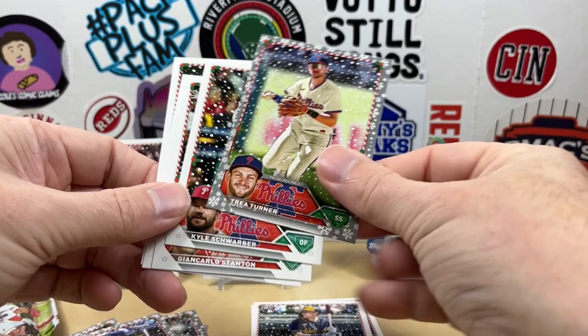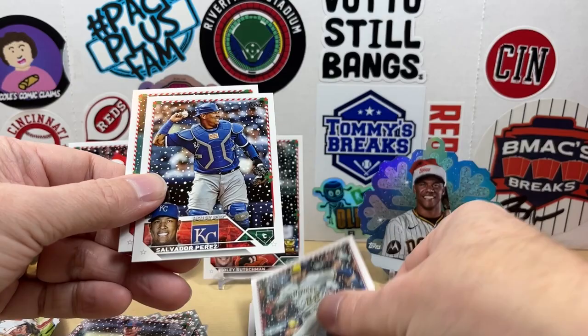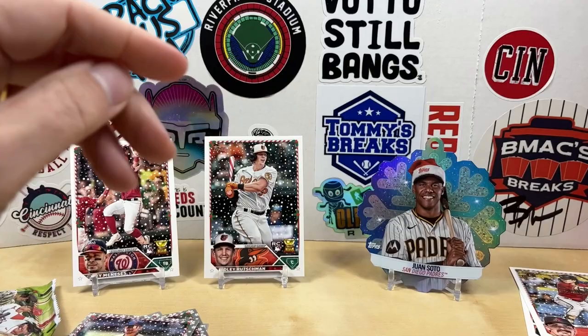Trey Turner — we'll take that. Schwarber, Stanton, Yelich, Salvi, and Biaz. That's gonna bring us down to our last pack, which should have our relic or maybe an auto.